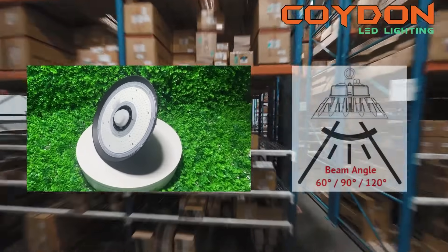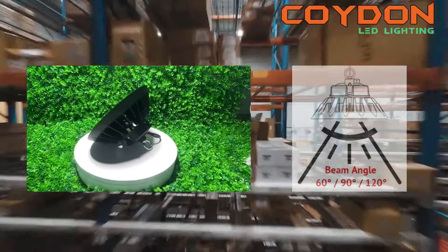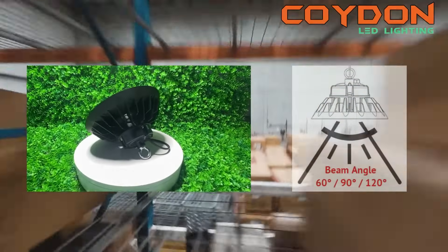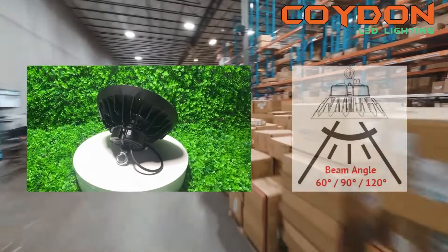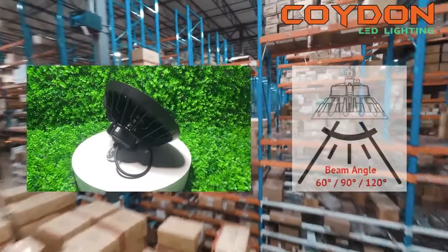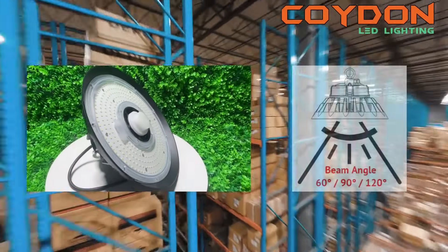The beam angle of a UFO LED high bay light refers to the angle at which the light is emitted from the fixture. It determines how wide or narrow the beam of light is and how far the light will reach. The beam angle you choose will depend on the height of your ceilings and the type of work being performed.